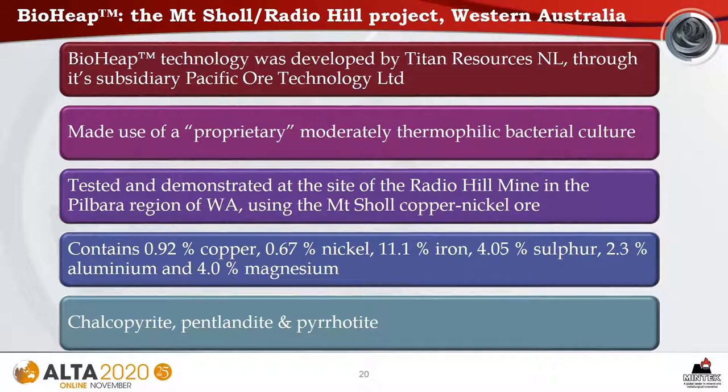Next, we look at the development of bioheap technology. This was developed by Titan Resources through its subsidiary Pacific Ore Technology, making use of a proprietary moderately thermophilic bacterial culture. It was tested and demonstrated at the site of the Radio Hill mine in Western Australia using the Mount Shoal copper-nickel ore. That ore contains 0.92% copper, 0.67% nickel, and 11.1% iron. Major minerals are chalcopyrite, pentlandite, and pyrrhotite.